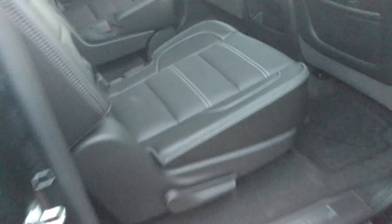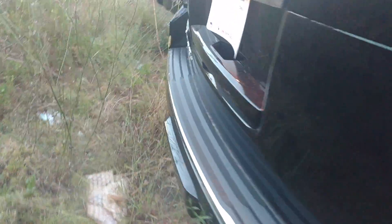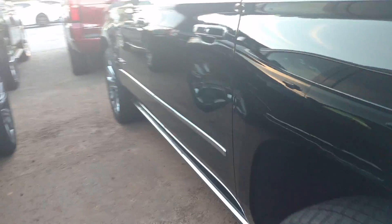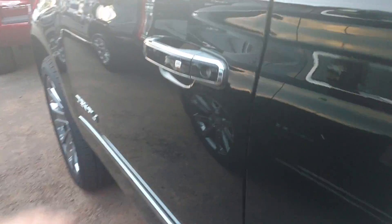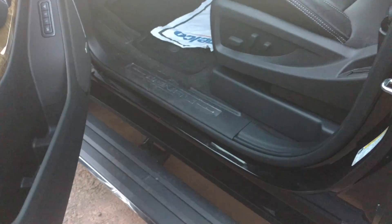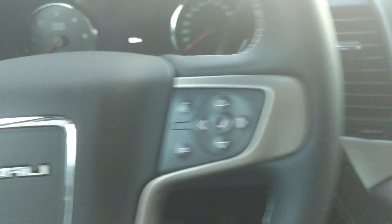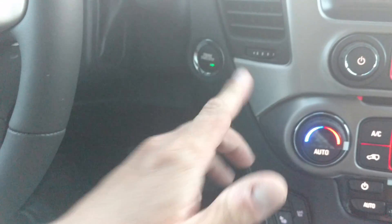Got the rear climate control and heated seats in the middle. Being a Denali, this one has the 6.2 in it. It's all power — hit that boat.